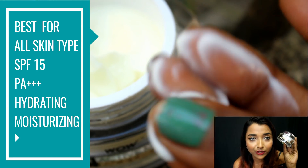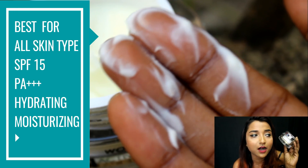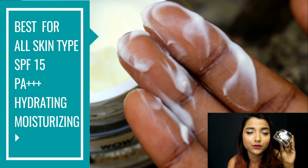It's a perfect combination of ingredients that works well for everyday use after a bath or underneath makeup. Because of the balanced consistency, you can also use it during summer. This cream also has an SPF of 15 and PA+++. It is a paraben-free and sulfate-free formula.